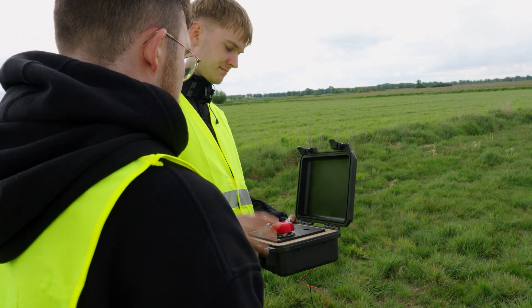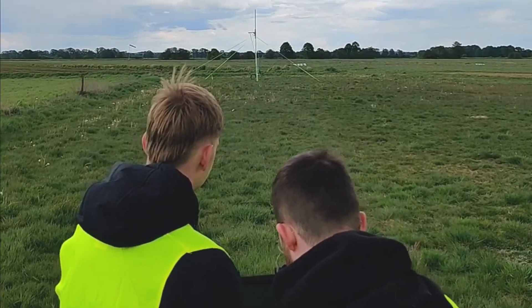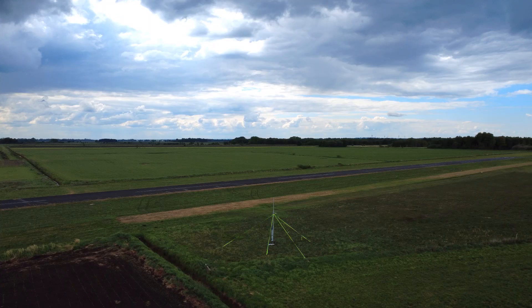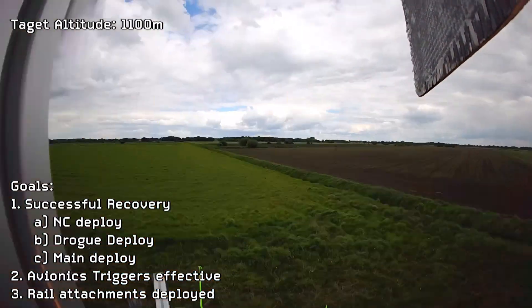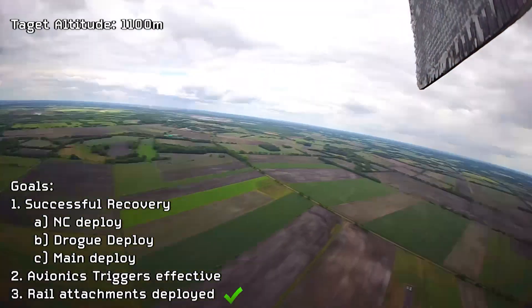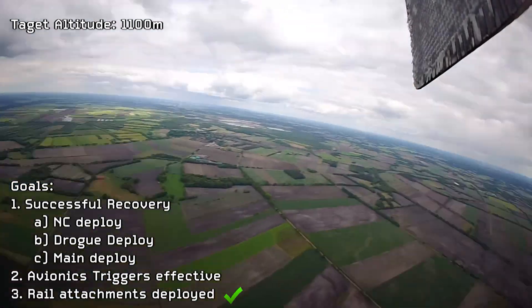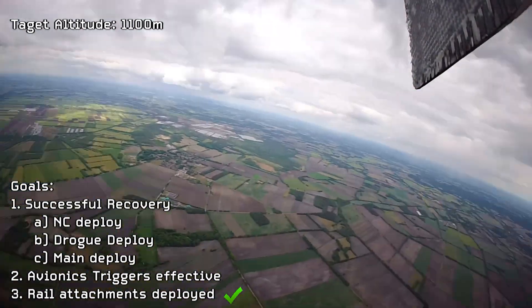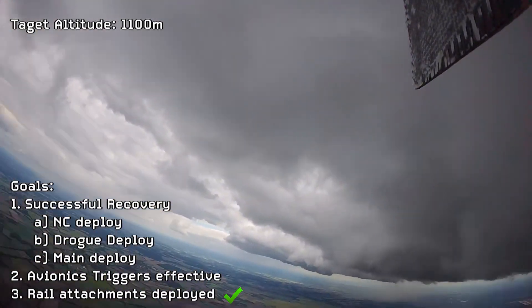Five, four, three, two, one, go! The rocket launches and the team erupts in cheers.